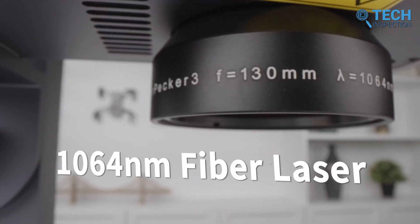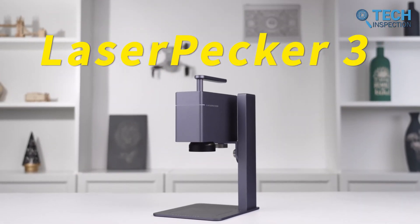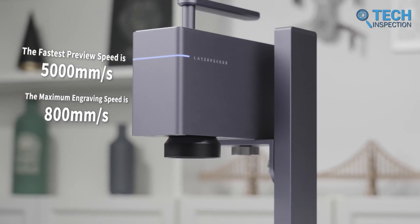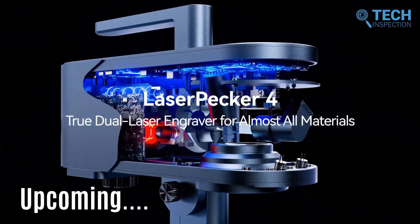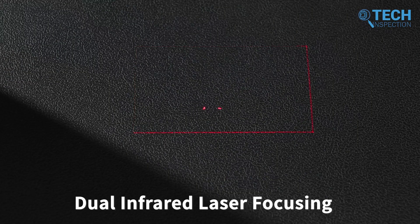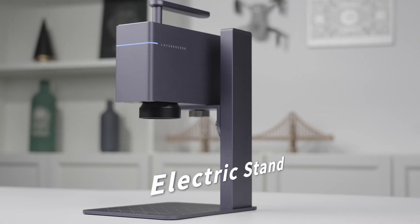Fast forward to 2022, and Laserpecker is back at it again with the release of their newest product, the Series 3. And as if that wasn't enough, they also have another campaign currently running for their upcoming Series 4. Laserpecker's consistent success and dedication to innovation make them a company to watch in the years to come.